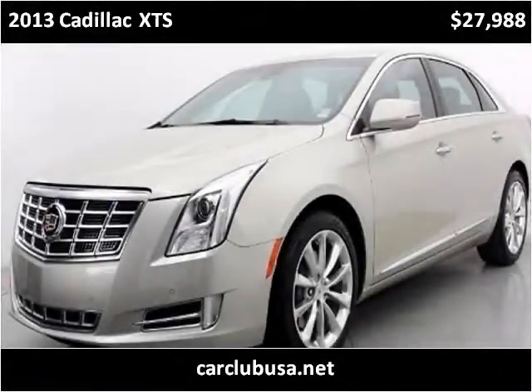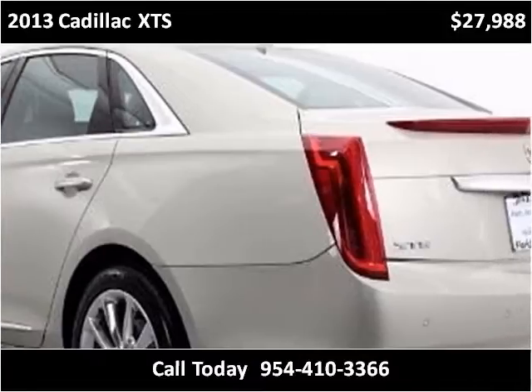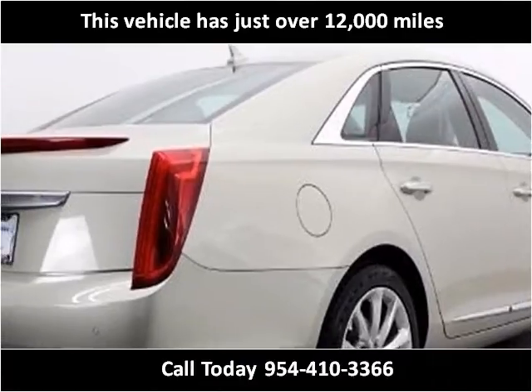This 2013 Cadillac XTS is available from Car Club USA. This vehicle has just over 12,000 miles.